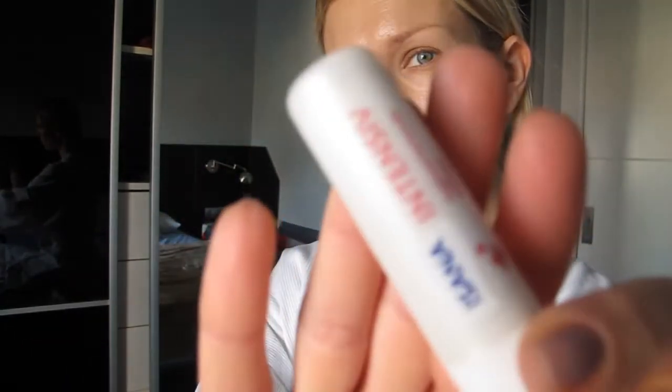Then I prep my lips with this lip balm by Isana — it's moisturizing and has vitamins in it. I'm going to use a primer, and to powder my face I'll use the loose powder by Givenchy in Delicate Beige.